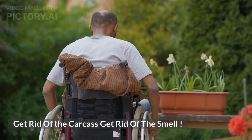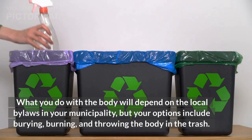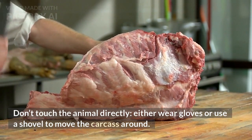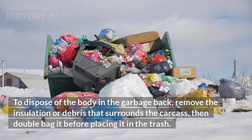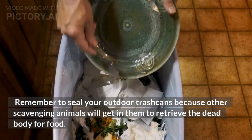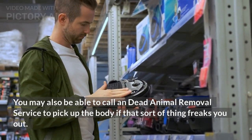Get rid of the carcass, get rid of the smell. What you do with the body will depend on local bylaws in your municipality, but your options include burying, burning, and throwing the body in the trash. Don't touch the animal directly — wear gloves or use a shovel to move the carcass. To dispose of it in the garbage, remove the insulation or debris surrounding the carcass, then double-bag it before placing it in the trash. Remember to seal your outdoor trash cans, as scavenging animals will try to retrieve the body. You may also be able to call a dead animal removal service.